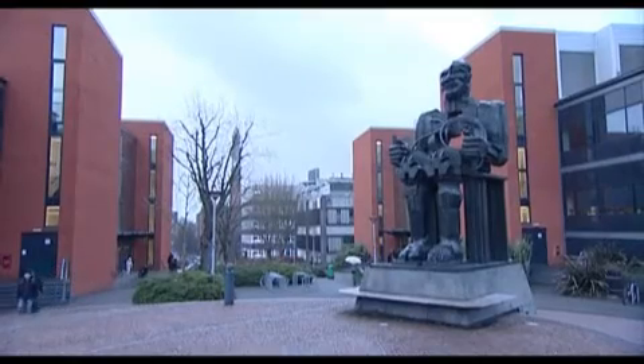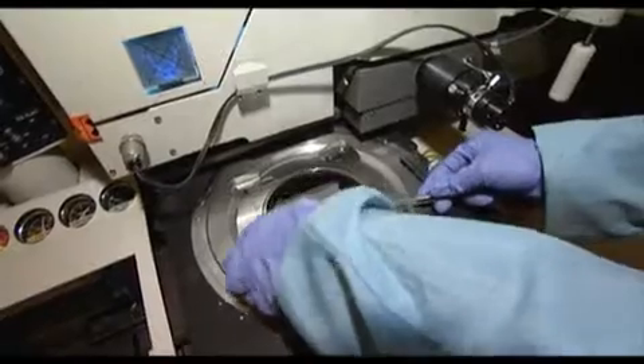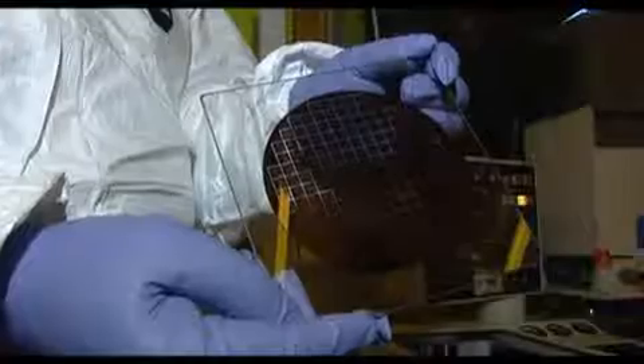At the University of Birmingham in England, the team of Dr. Michael Ward is working with nanoscale electromechanical systems. The sensor is working very much like the sensors do in your own finger. A complex interaction between the fingerprints, the sensors, and the surface gives rise to a very rich data set.